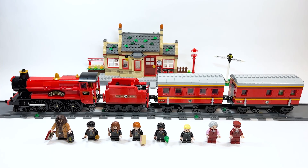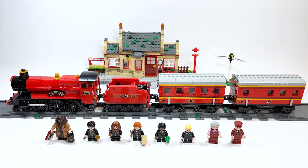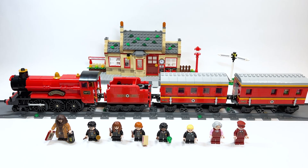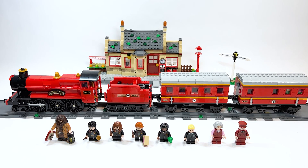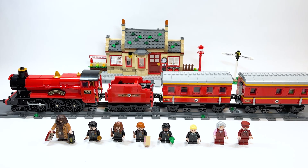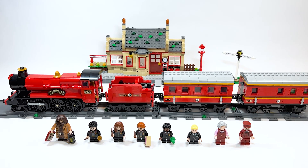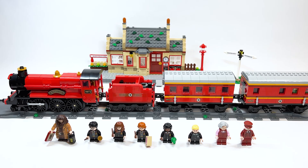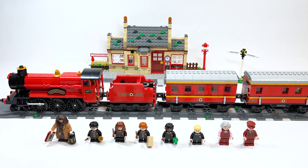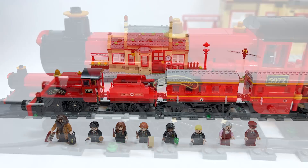Hello there everyone, AshenFlash here and welcome to an early LEGO Harry Potter Summer 2023 set review. Today we are looking at set number 76423, the Hogwarts Express and Hogsmeade Station, retailing for $129.99 USD or $169.99 Canadian. This was sent to me early by LEGO Slash Land to do a review for.